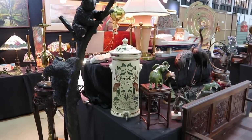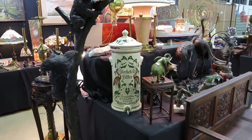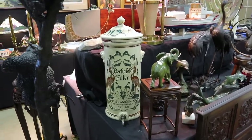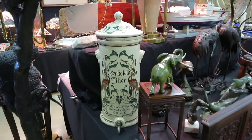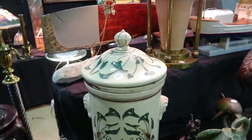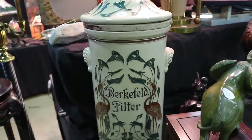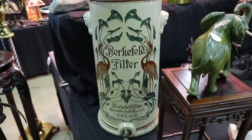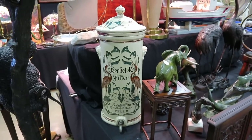I have a thing about water coolers, and I just realized that when I saw this one and remembered how many times I've filmed water coolers before. Here's a wonderful one — the Berkefeld filter, made in Germany. Art Nouveau period — you can see the stylization of the flowers, especially these calla lilies, and the wonderful birds on them. Just beautiful. This is going to date to right around 1900 and it's priced at $695.